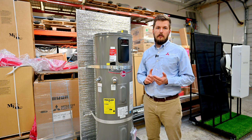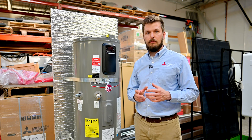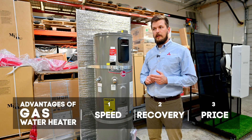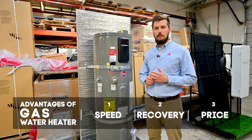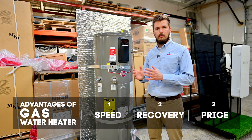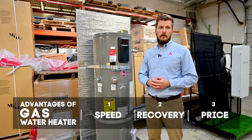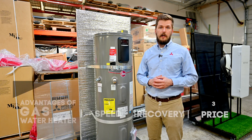The main pros of a gas water heater would be speed — how fast it heats up the water. The second thing would be the recovery process, heating up from 70°F to 120 or 140 degrees. And the third pro would be zero price.